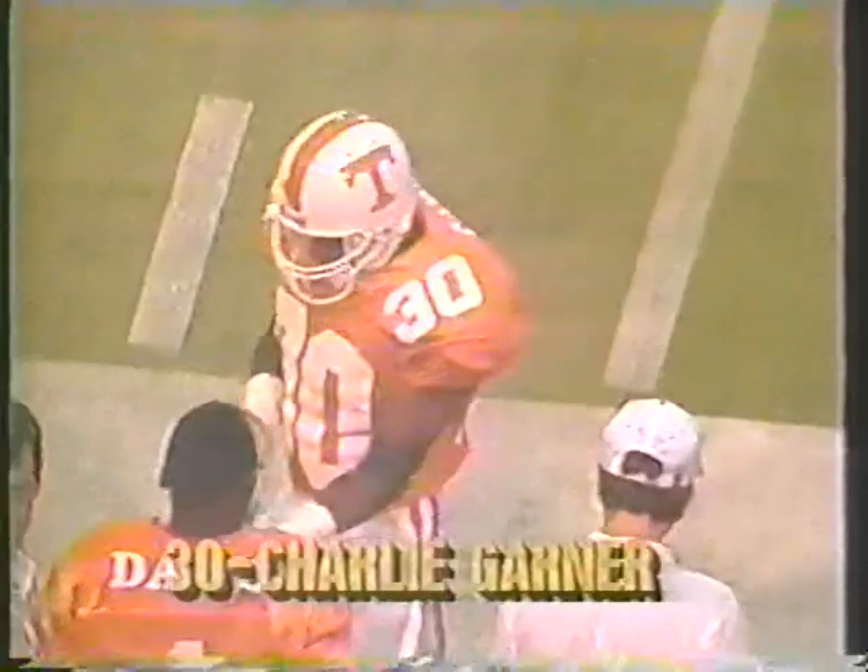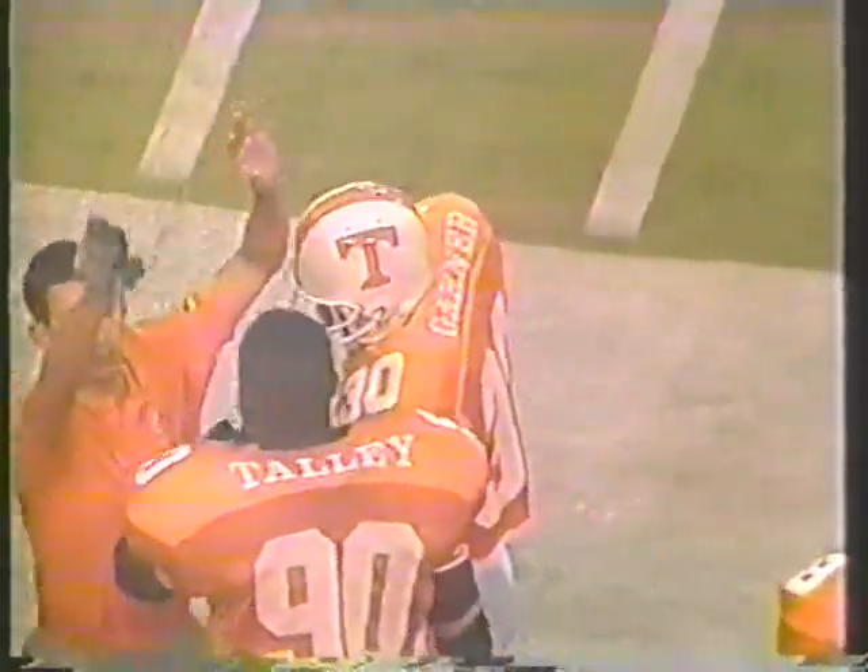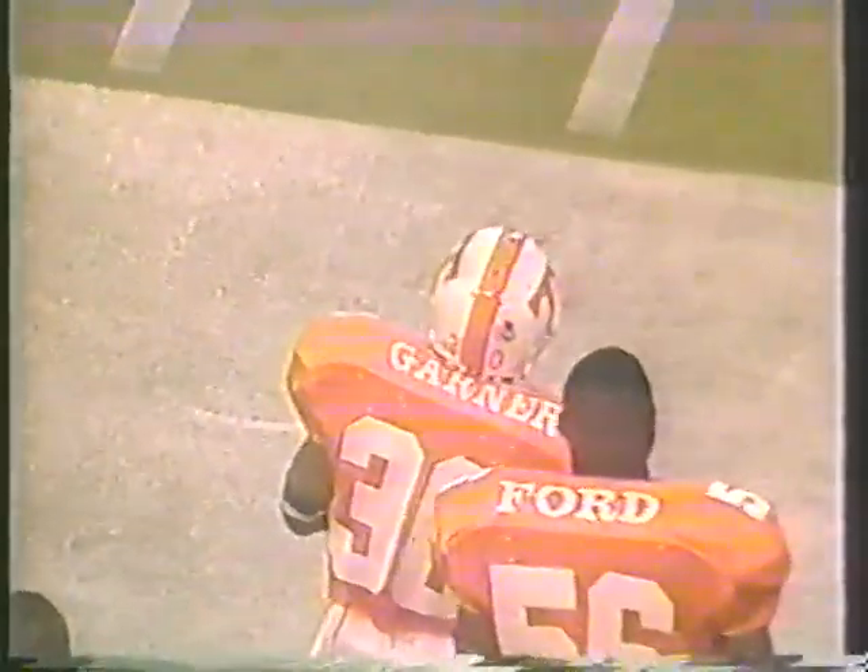Garner got a taste of big-time college football right there, but no matter how fast you are, you've still got to have a little help from the guys out front. One thing you'll find out very quickly in the Southeastern Conference — you can't run sideways. Everybody has speed and quickness; you have to run north and south and get up the field.